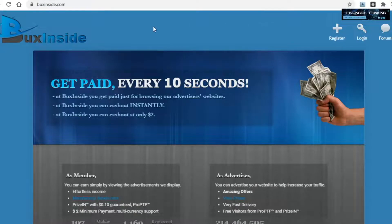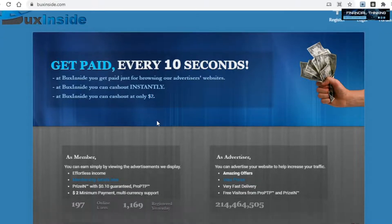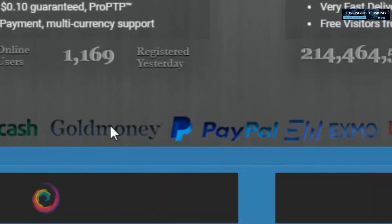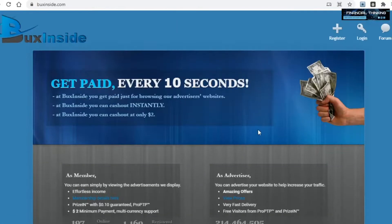Another platform I really want to show you is called bucksinside.com. Right off the bat, when you come to this site, you'll be able to see that you get paid by browsing their advertisers' websites. A really cool feature is that payment is instant, and you only need $2 made before being able to withdraw your money. But arguably the best part is the variety of different payment options: Payza, AdCash, GoldMoney, PayPal, Perfect Money, Neteller, Payeer, Skrill, Mastercard, Bitcoin, and Visa. To sign up, just click on register and enter in all of your data.